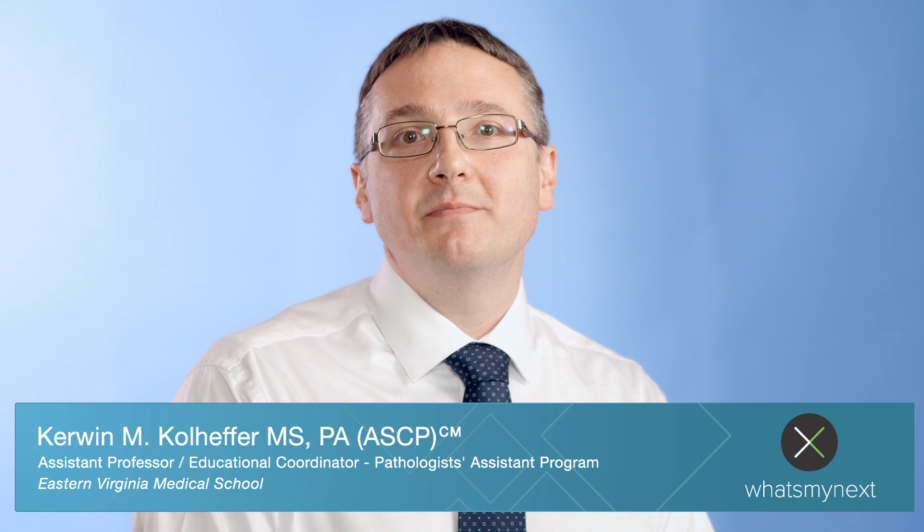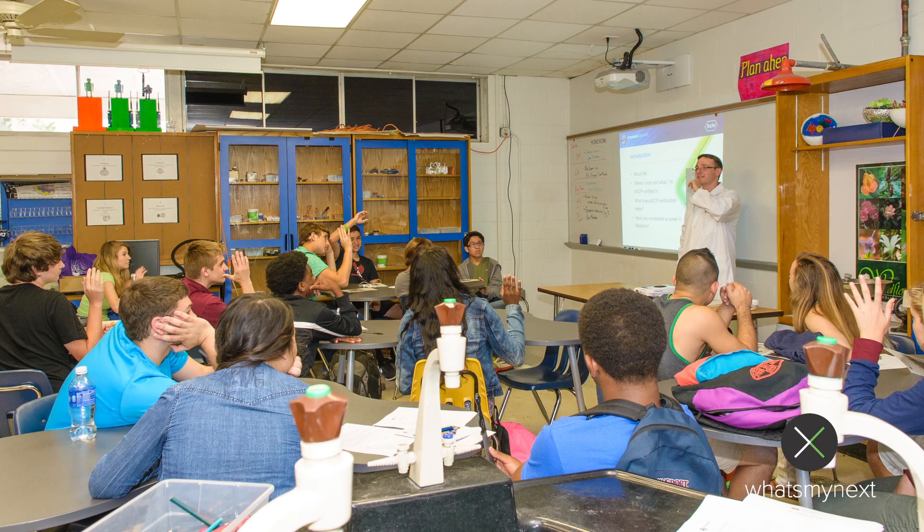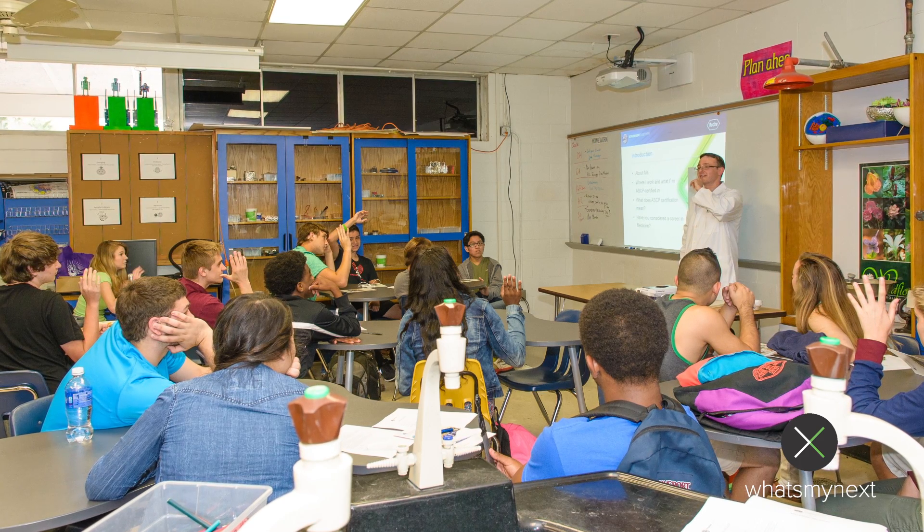Hi, I'm Kerwin Kohlheffer. I'm a pathologist assistant, an ASCP member, and for the last four years I've been doing these What's My Next presentations. Today we're going to talk about how to go about putting together a presentation and give you some tips on making your presentation successful and as painless as possible. I think students benefit greatly from the presentations because they have an opportunity to see a direct tie between some of the things they're learning in their science classes and actual application as a career.